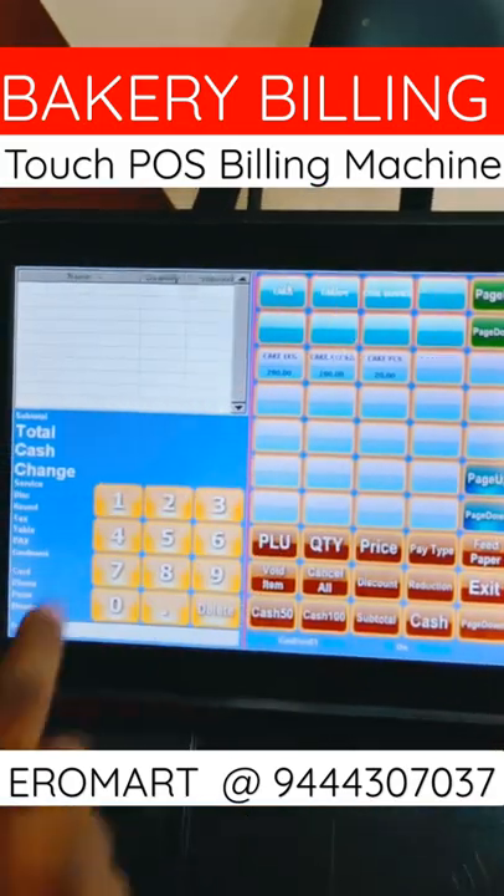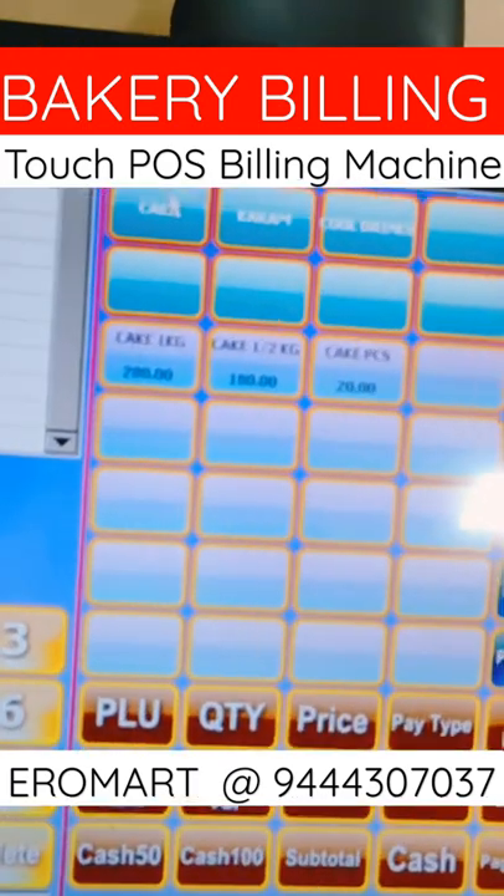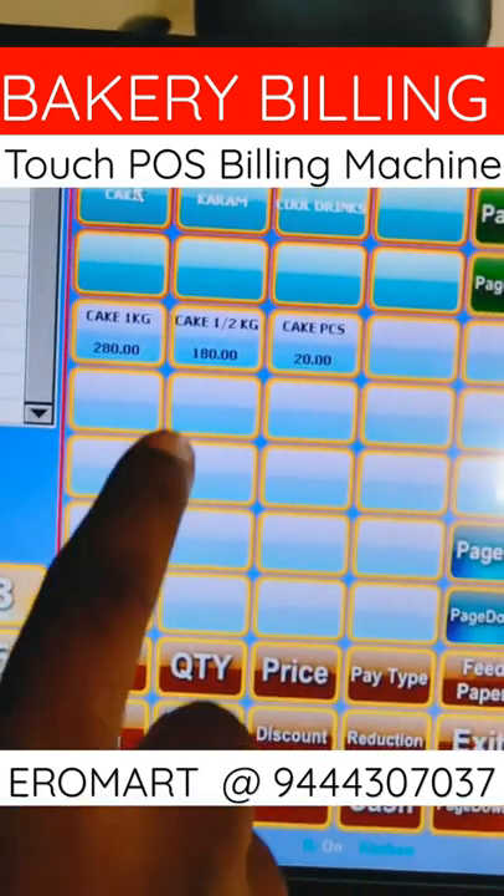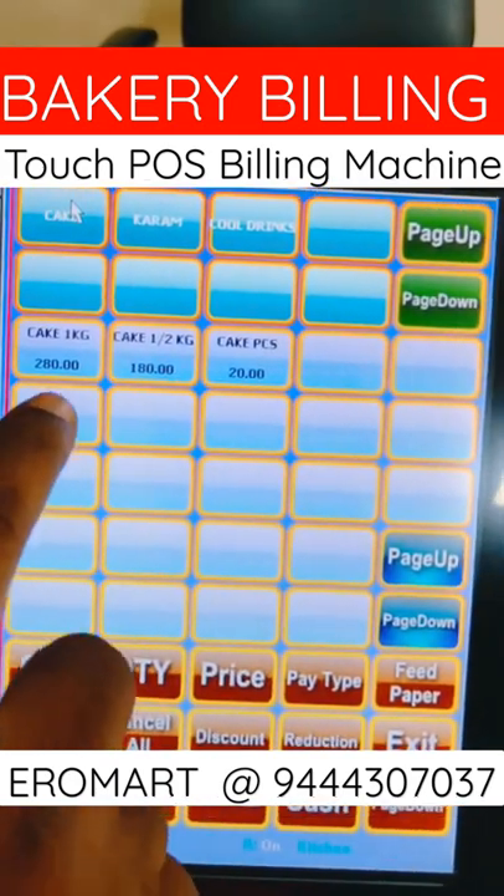The cake category is available for cake. Here we have cake pieces of 1kg, 1kg, 1kg, and 1kg of cake pieces.